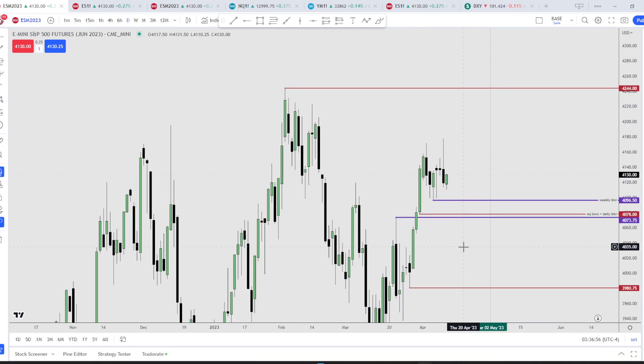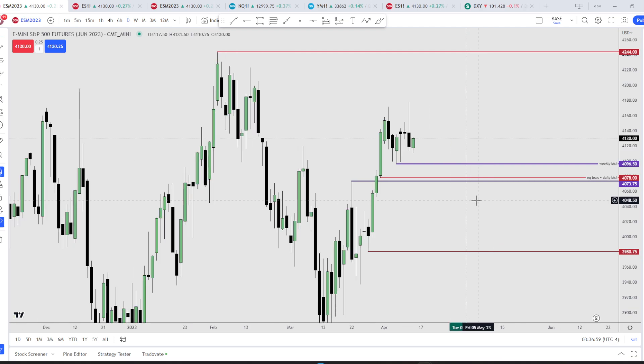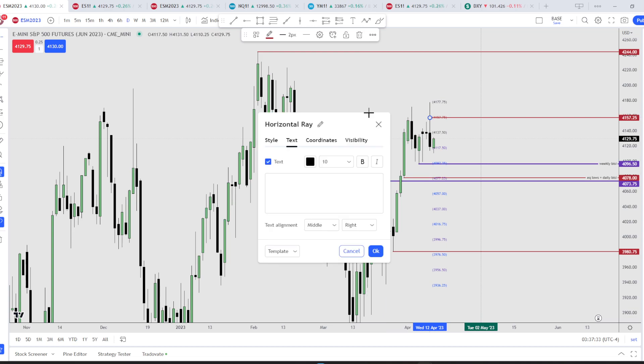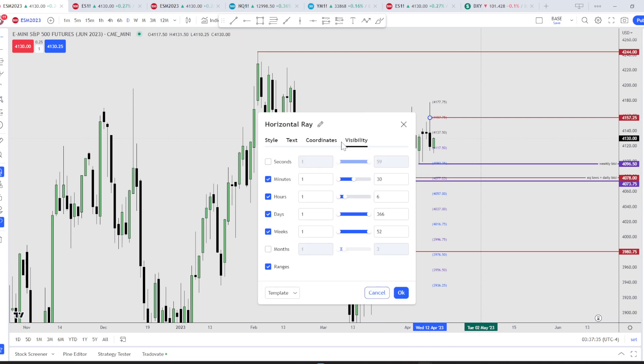I do not want this BC to be completely filled — if so, that would signal weakness in the equities markets, referring to S&P 500. I do not want to see this weekly BC close the whole range. I want to see some form of a breakaway, like an untapped, unfilled fair value gap. We have a consequent encroachment on this week right here at around 4157.75.